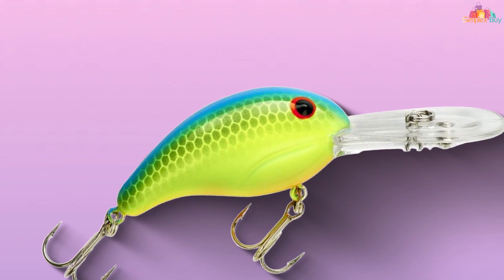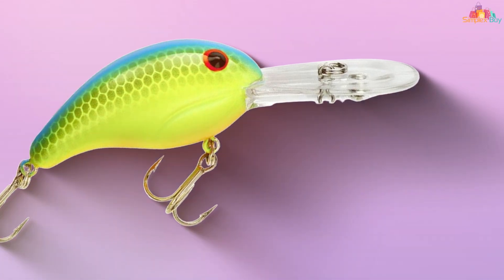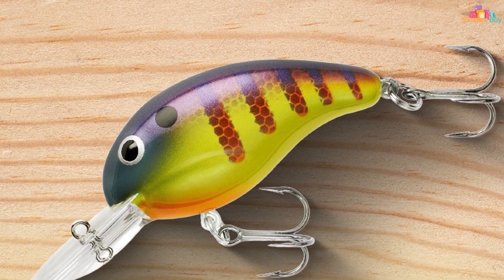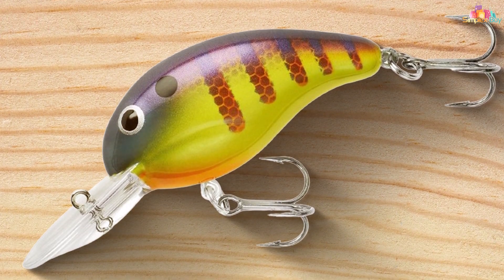The bait is equipped with sharp, quality hooks that provide excellent hook sets and secure your catch. Available in a variety of attractive colors, the Bandit Lures BDT is a trusted choice for anglers looking to maximize their success and reel in trophy-sized game fish. Elevate your fishing game with this outstanding crankbait.